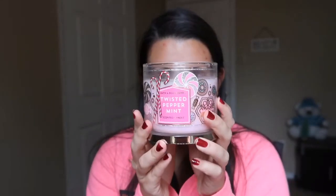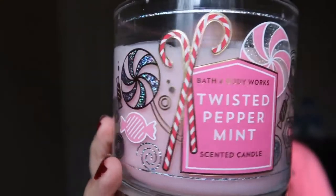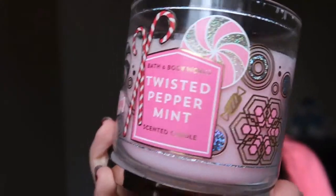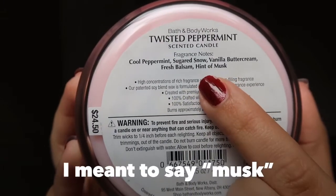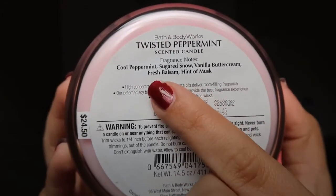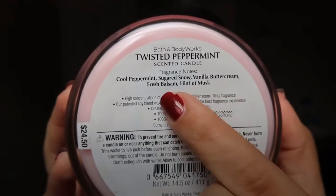This is the one I'm currently using in my bedroom — I was burning it about an hour ago. This is the Twisted Peppermint. I love peppermint for the holiday season: peppermint cookies, peppermint hot chocolate, peppermint lattes, peppermint frappuccinos. But this isn't too strong where it makes you want to gag. I also really loved the packaging. I just wanted to quickly say I don't really smell the fresh balsam in this, and I don't think I really smell the hint of musk either.